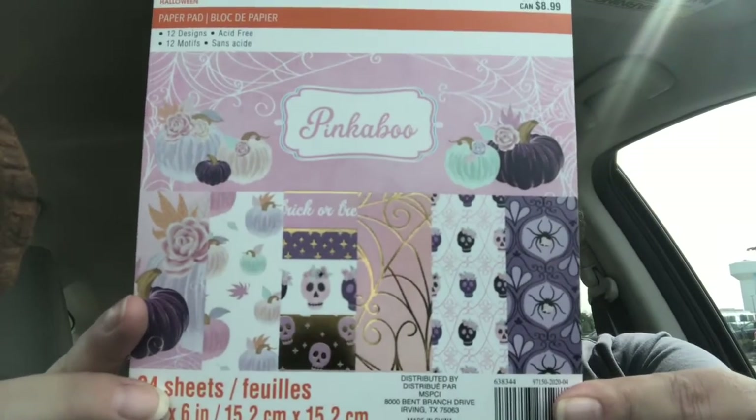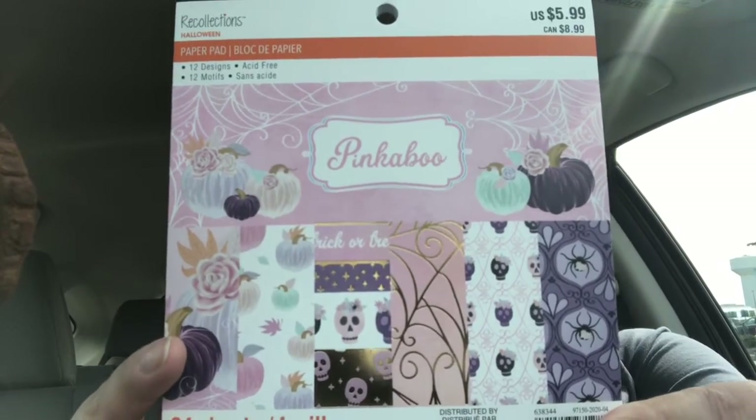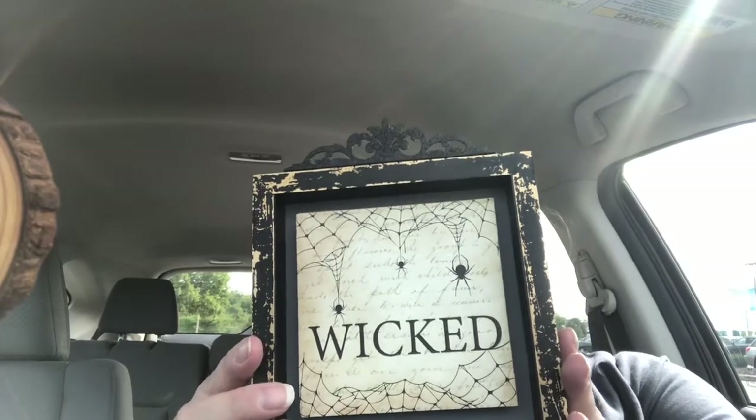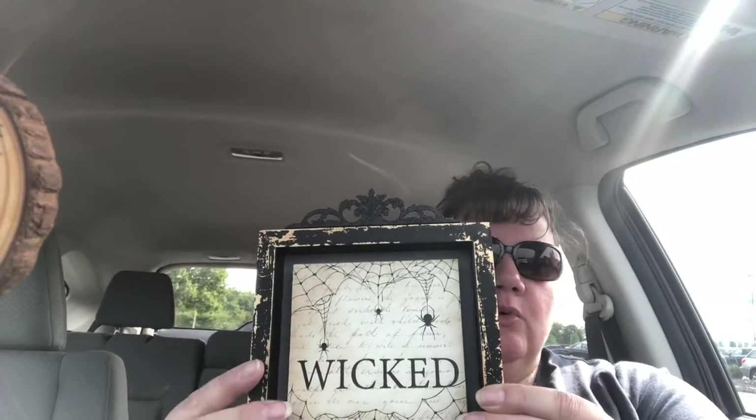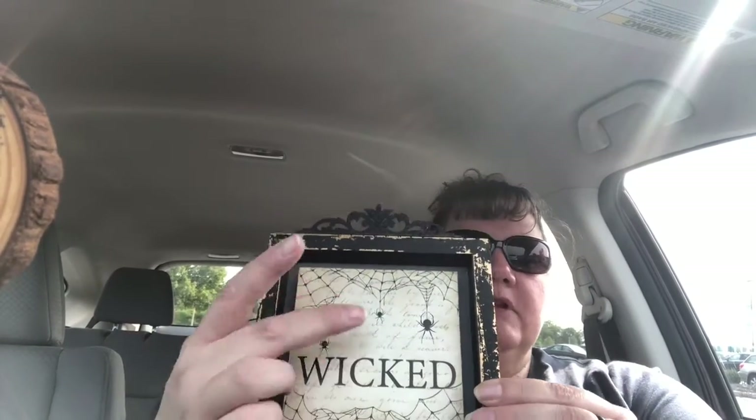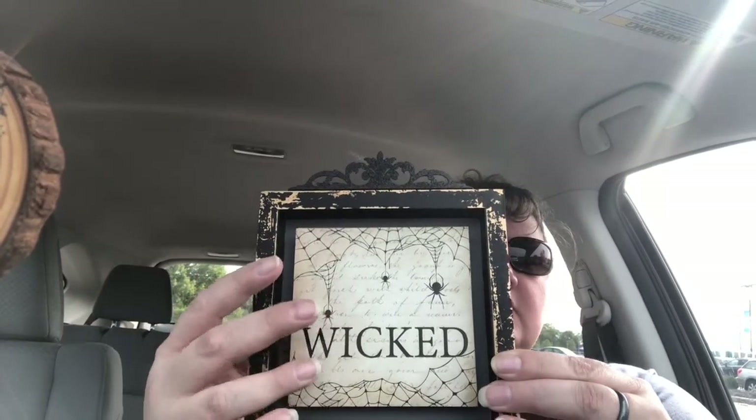They were just putting out paper for Halloween, so I found the Pinkaboo paper pack — when I saw it, it was just absolutely adorable, so I had to get it. I also picked up a little sign. I like the outside and I like the word 'wicked,' but I can't always use that, so I'm going to use either fabric or paper to cover it up depending on whichever candle I'm trying to display.